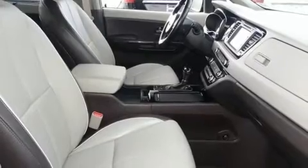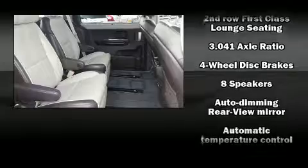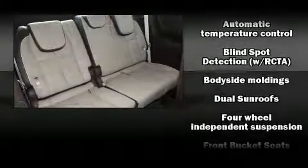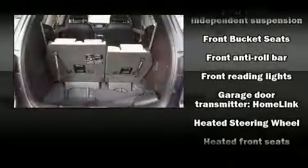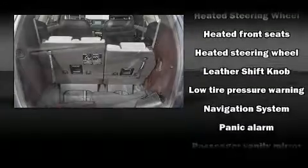Kia ensures the safety and security of its passengers with equipment such as dual front impact airbags with occupant sensing airbag, brake assist, and four-wheel disc brakes with ABS. With electronic stability control supplementing mechanical systems, you'll maintain precise command of the roadway.